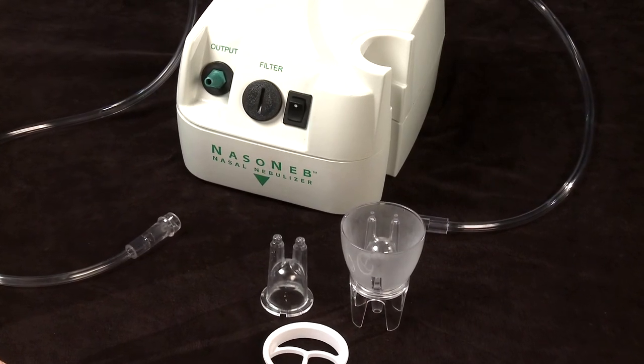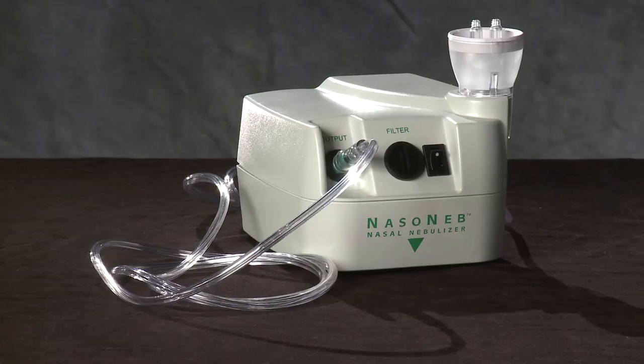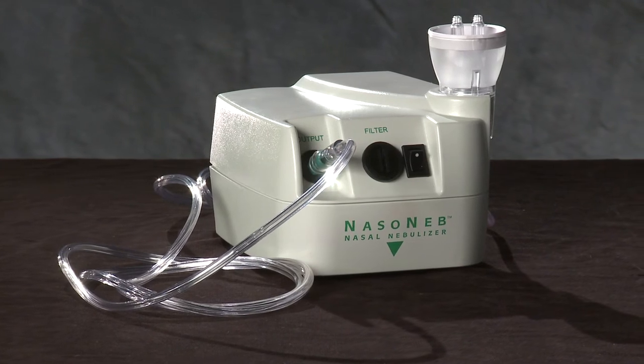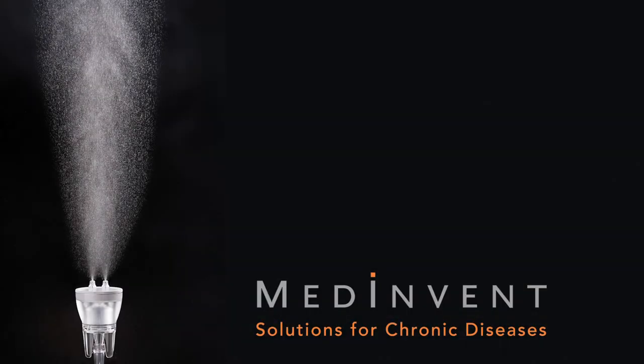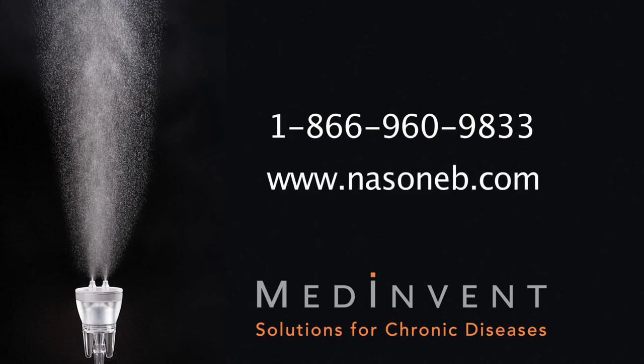Choose the Nasoneb system — the intranasal drug delivery solution backed by peer-reviewed clinical data to deliver maximal medical therapy to your patients. For more information on prescribing the Nasoneb nasal nebulizer, please call and speak with one of our knowledgeable staff at 1-866-960-9833, or visit our website at www.nasoneb.com.